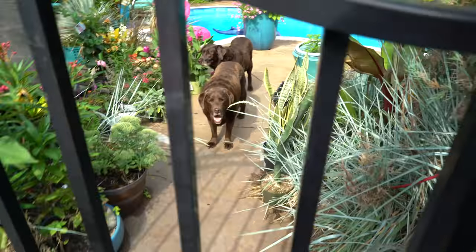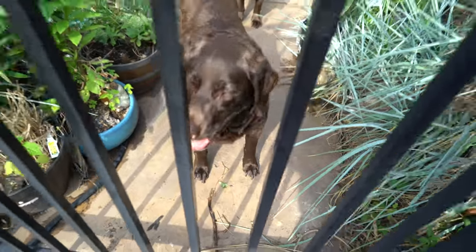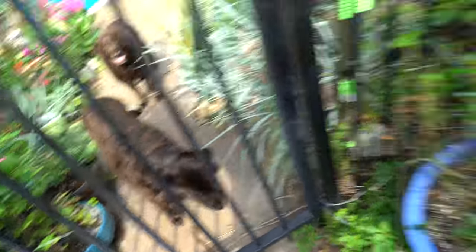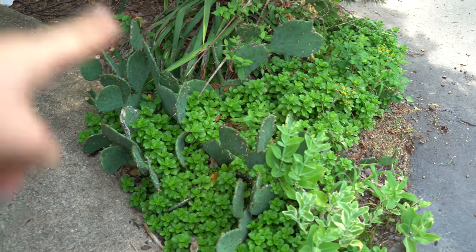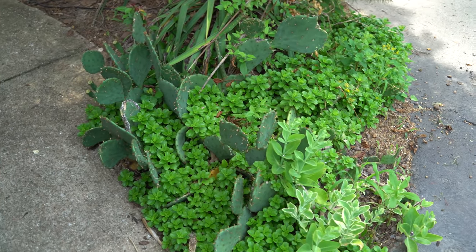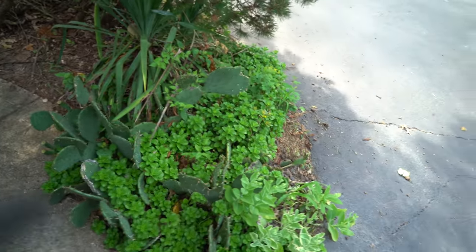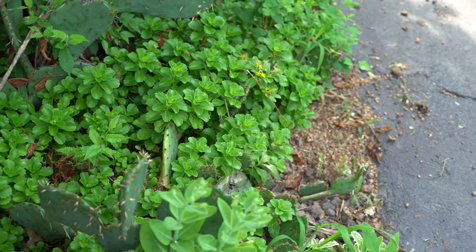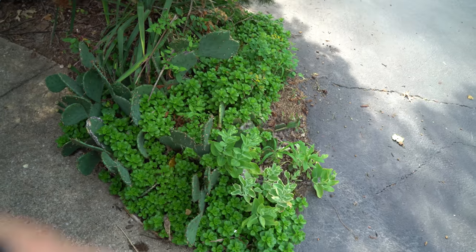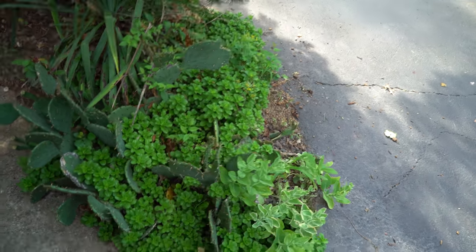Okay, going to the front yard real quick — not much to say. I got a lot of the weeds pulled out of the cactus garden over here, which is something I dread doing, so that looks a lot better. The pachysandra is a bit much for this area but it does so well — nothing else grows over here in this corner — so I just leave it because it's one of the few things that does well.